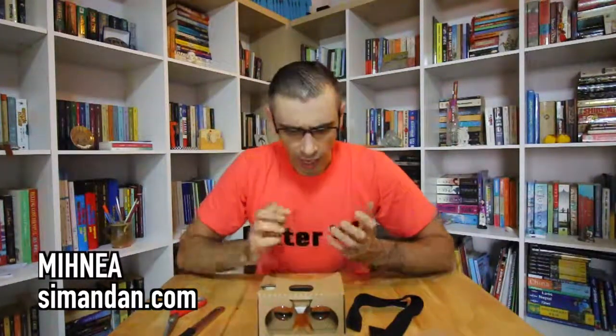Enter VR together with me. This is Michnia — subscribe, like, and comment below. Have you tried Google Cardboard? If yes, let us know how your first experience was. Until next time, Michnia salute!